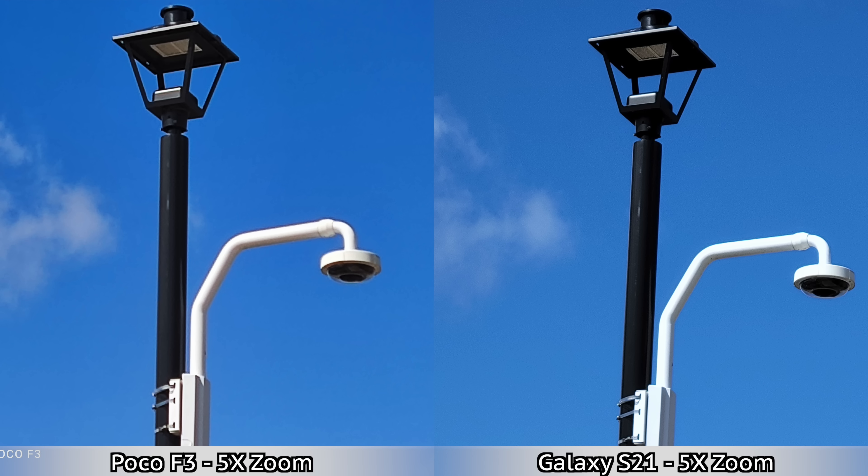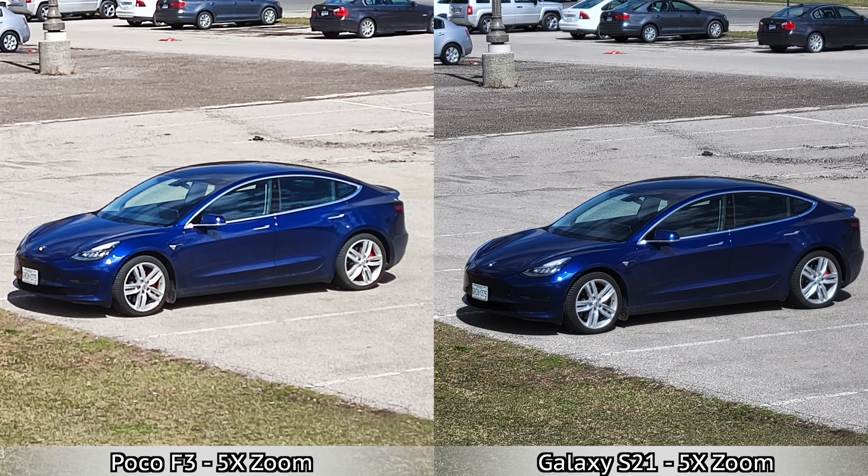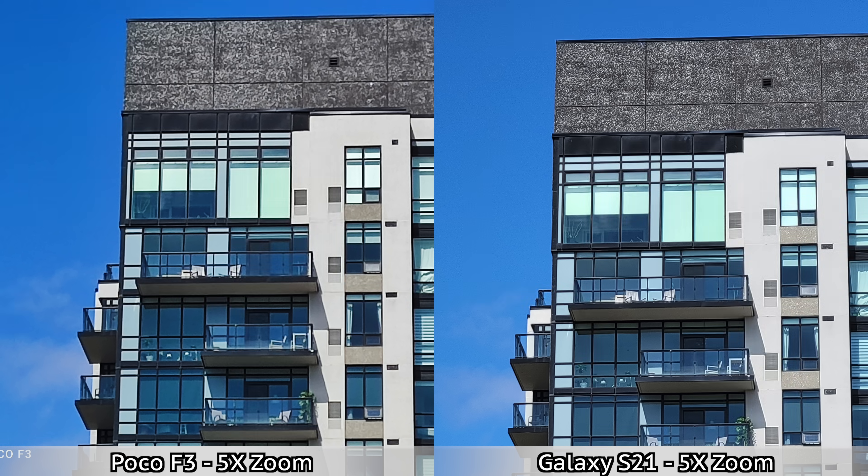Moving on to some zoom pictures — I've done five times zoom. Keep in mind that the Samsung Galaxy S21 has a telephoto lens where the Poco F3 doesn't, so everything you're taking with the Poco F3 at zoom is going to be digital zoom. Here, clearly the Samsung Galaxy S21 does better in every single picture because most pictures are sharper.